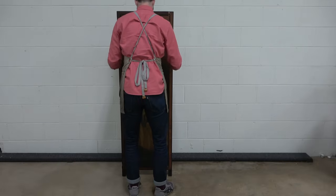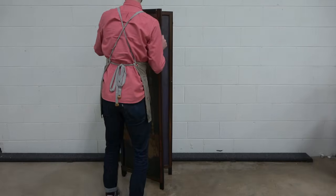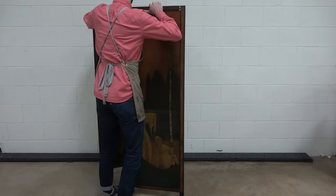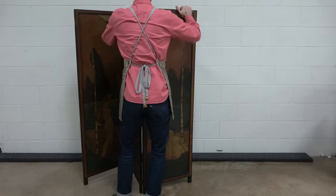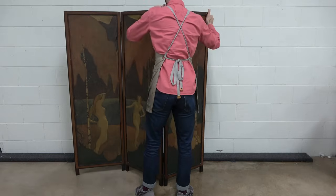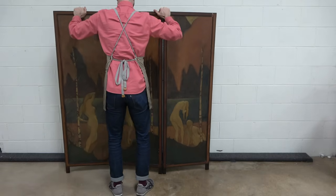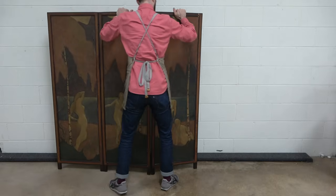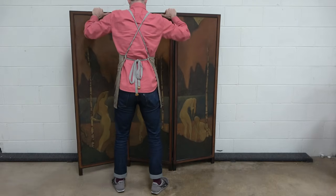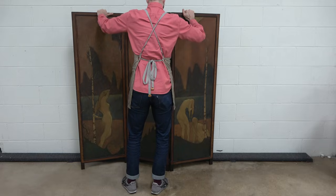We all know that paintings hang on walls. They are meant to be decorative, to be looked at and observed, to be seen, but not to be touched, handled, or even interacted with in any way, shape, or form. That's the rule of paintings. Except when it's not. And such is the case for this piece, a triptych built into a room-dividing screen.